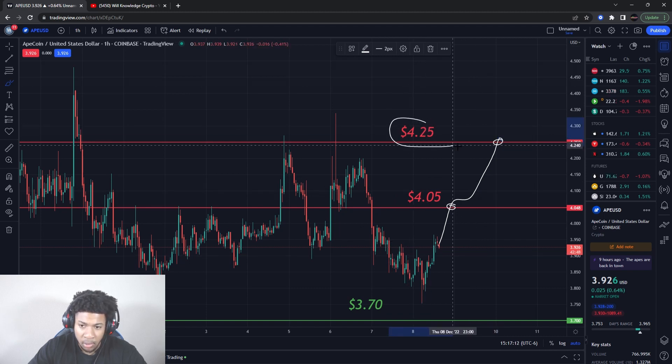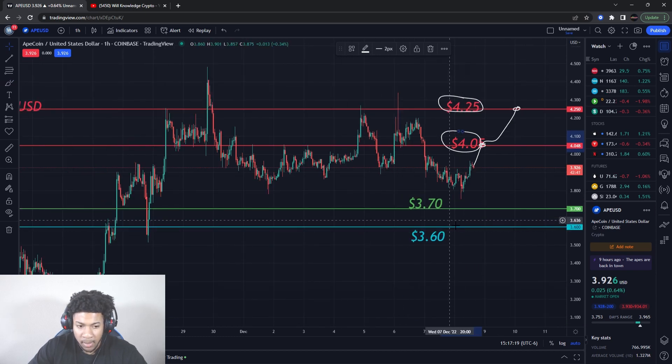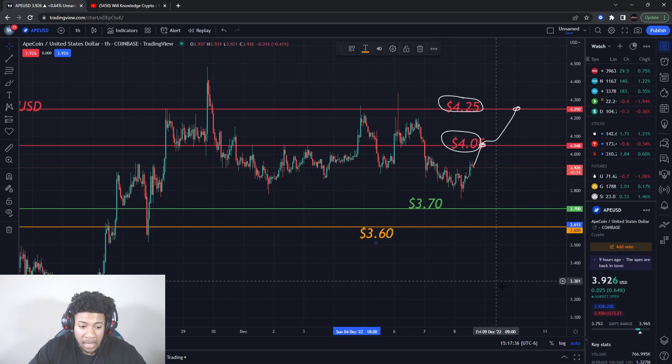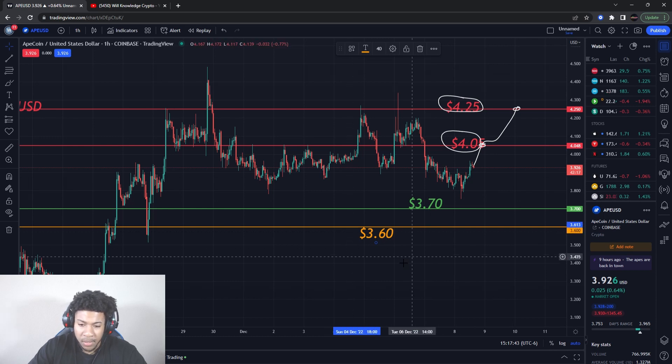Mark that — write these in your charts. On the downside, we have a buying level at three-seventy. I'm still looking for that level and I think we will hit it soon. Then we have support at three-sixty — I'm turning that level orange because this is the last defense level. If this breaks, we're probably going to get a push down to the low three dollars, maybe back into the twos. There is a little support around three-twenty to three-thirty.